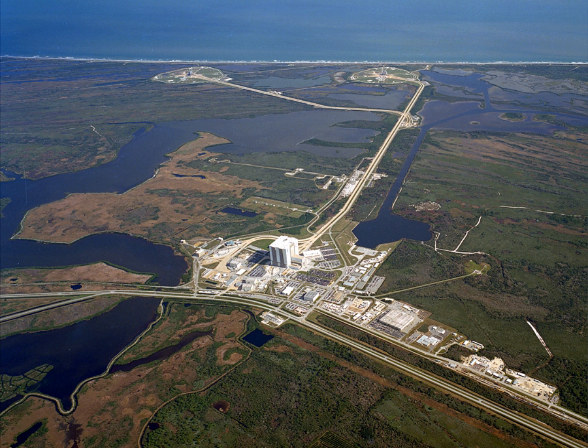In 2014, NASA announced that it would make Pad 39B available to commercial users during times when it is not needed by the Space Launch System.